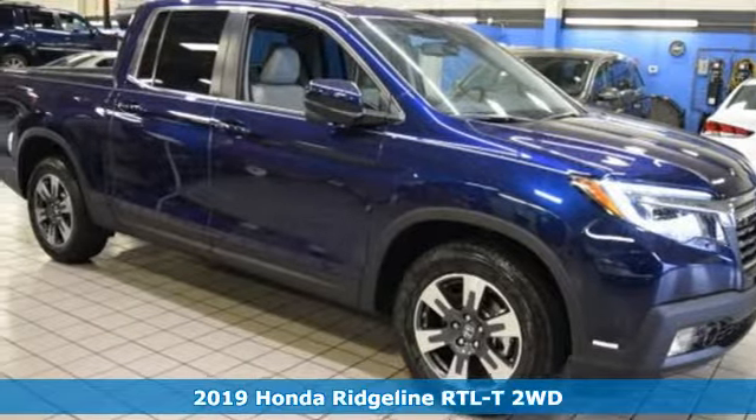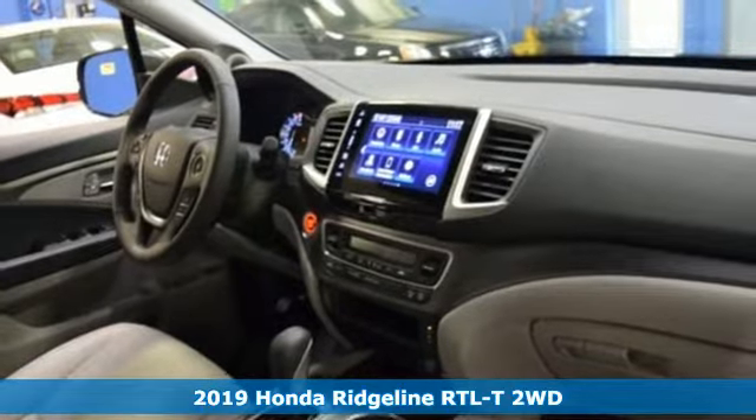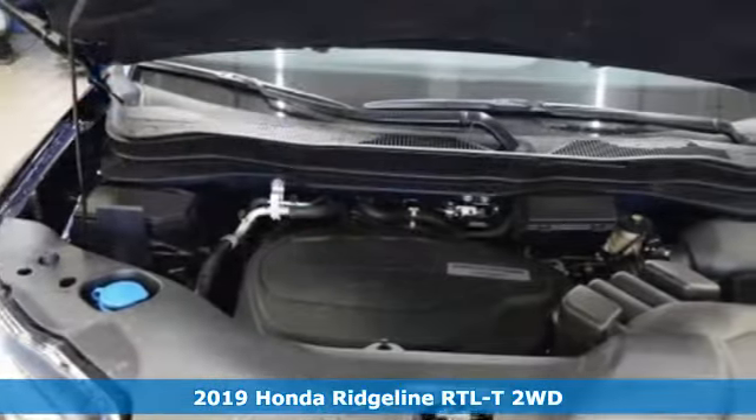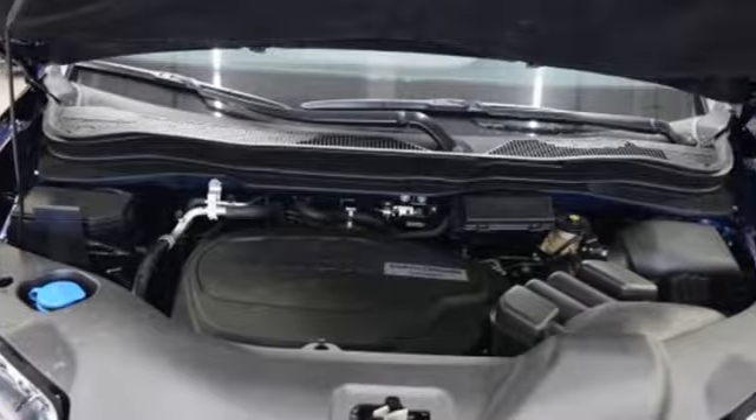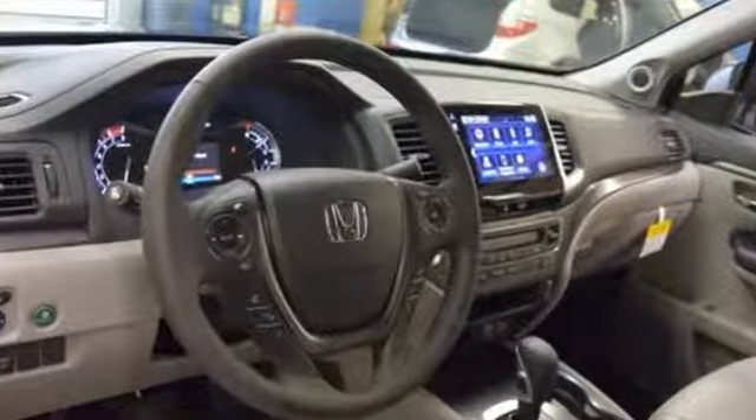It's a 2019 Honda Ridgeline. The daily grind, a trip across country, challenging terrain — through it all, this midsize truck provides an SUV plush ride quality with active noise cancellation, push button start, Bluetooth, and rear privacy glass.